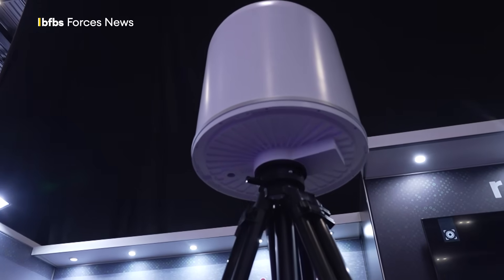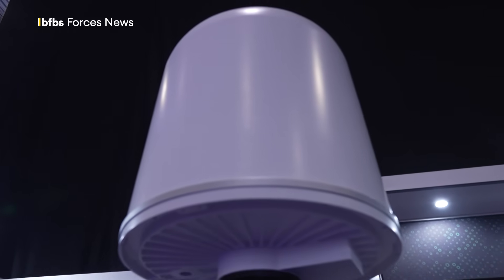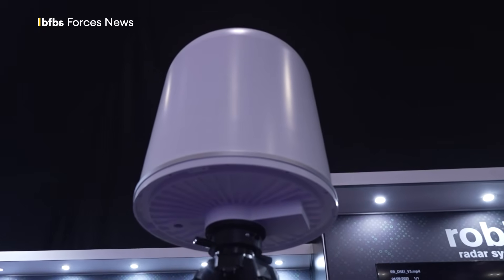This IRIS radar is being used in Ukraine to find enemy drones, and it's now had an upgrade, more than doubling its detection zone from 5km to a 12km radius.